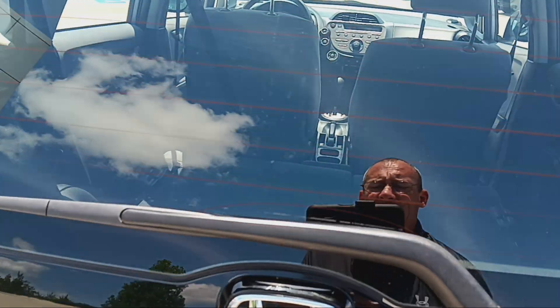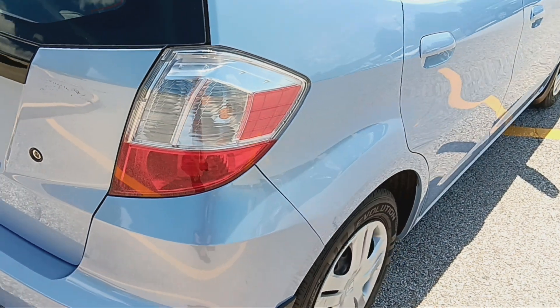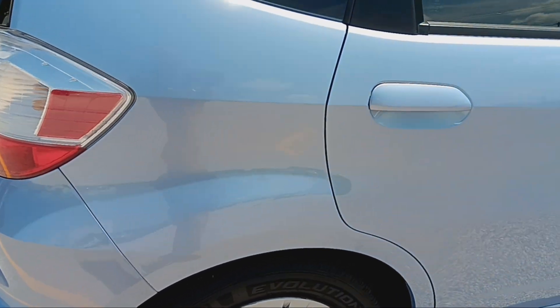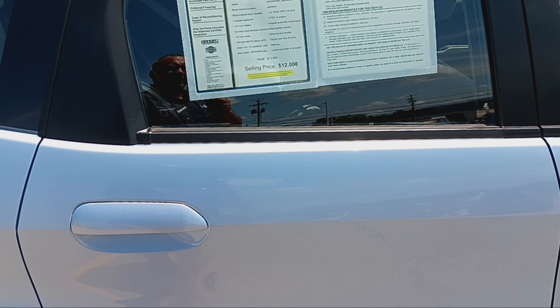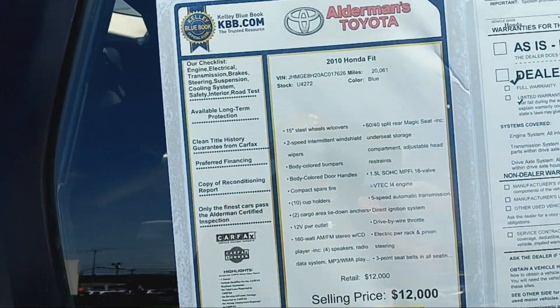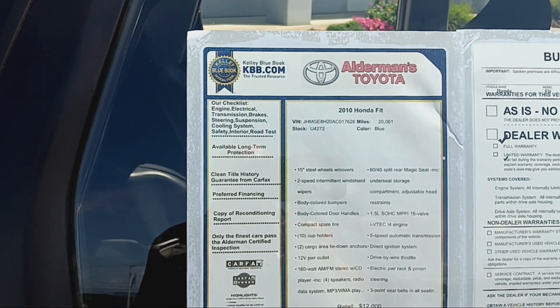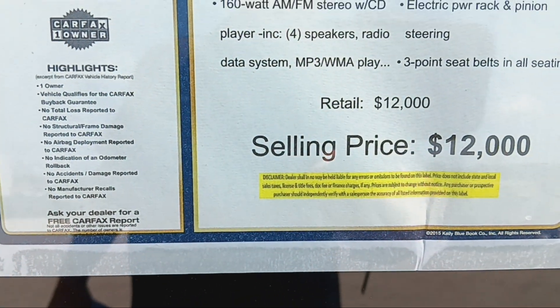Heated back window, windshield wiper on the back window. No accidents. Five-speed automatic, with only 20,000 miles on it — just barely reached the 20,000 mile mark. And it's only $12,000.